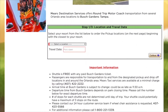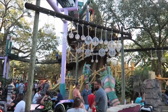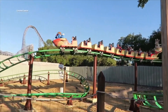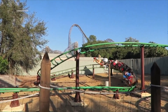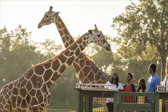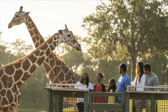Busch Gardens Tampa with kids: Sesame Street Safari of Fun offers a great mix of kid rides, attractions, net climbs, and a great family coaster called Air Grover. Other great things you can do with the kids include seeing the animals in the exhibits plus the shows — especially at Busch Gardens Tampa. Are the add-on animal experiences worth it? Yes, you cannot beat the Serengeti Safari Tour. Just be sure to check out the minimum age requirement for some of these experiences.